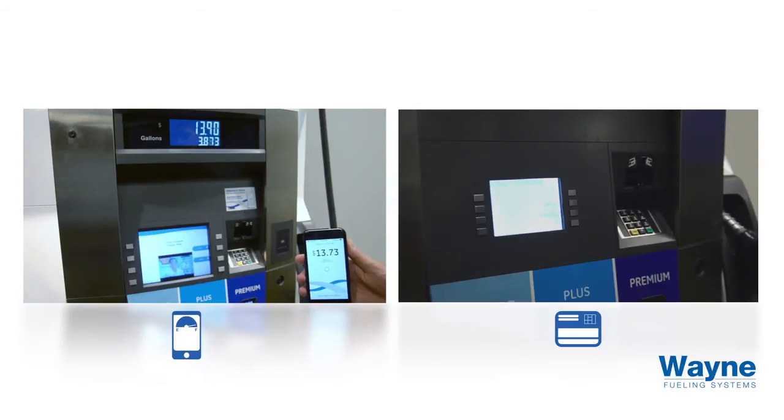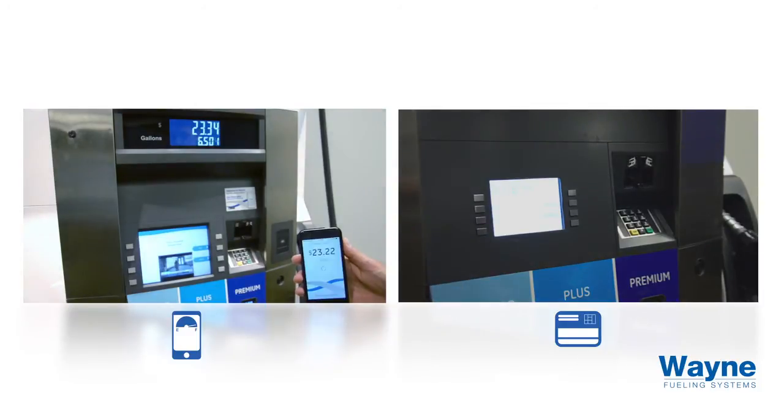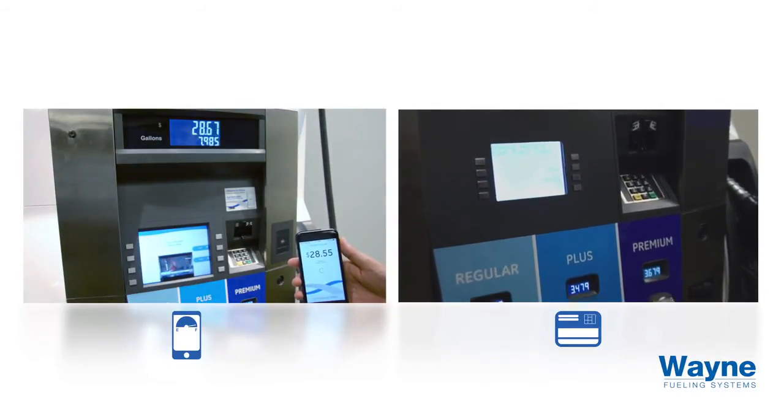This side-by-side comparison demonstrates Wayne's mobile payment on the left versus traditional card-based payment on the right. Consumers' payment and loyalty preferences are stored within the mobile application, eliminating the need for multiple card swipes and user inputs. Gone are the days of being prompted at the dispenser for zip code, car wash, debit credit, receipts, and more.